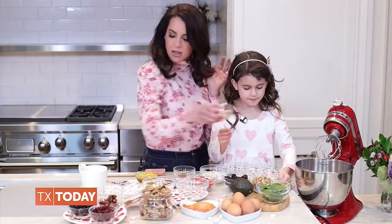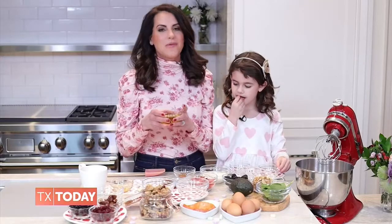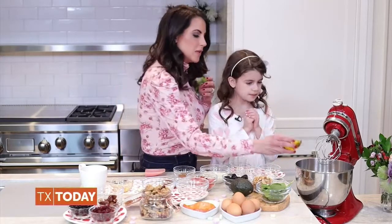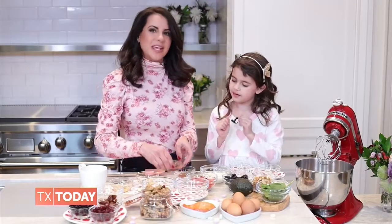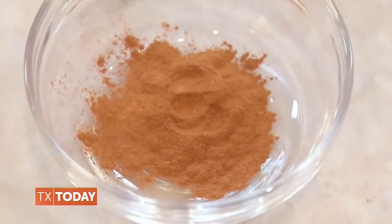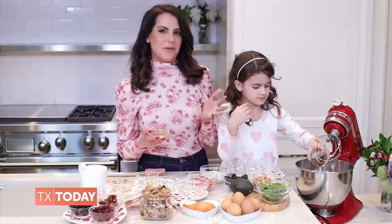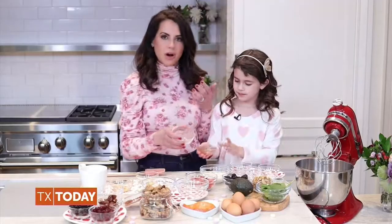For heart health, we also use half a cup of extra virgin olive oil. Then add two tablespoons of vanilla for a little more sweetness. Make sure to add in cinnamon — I add it to just about any of my recipes because it's a great natural sweetener and also great for heart health.